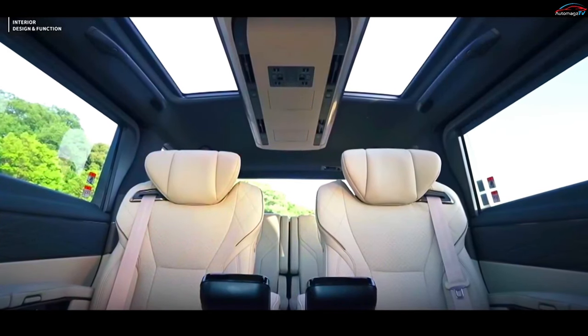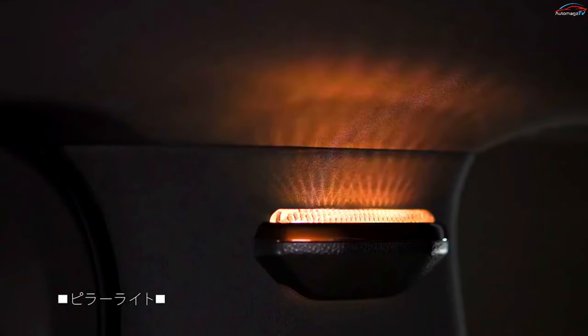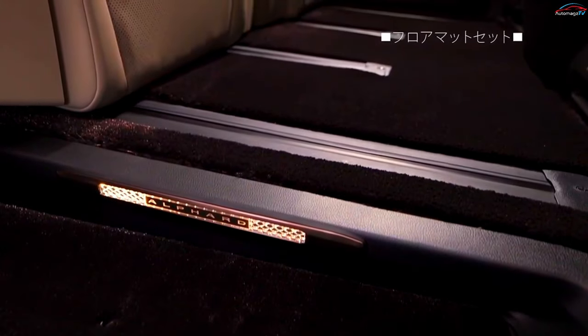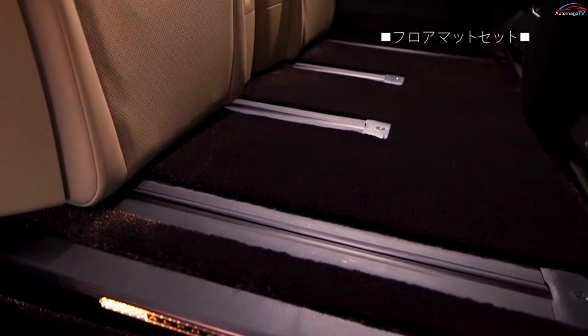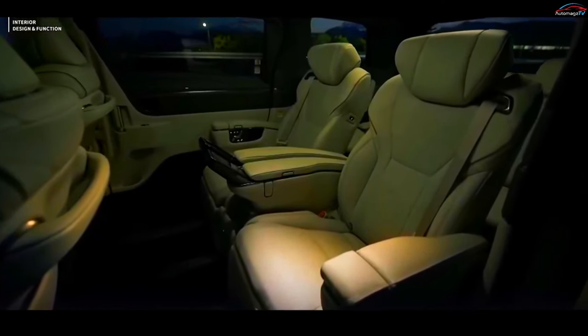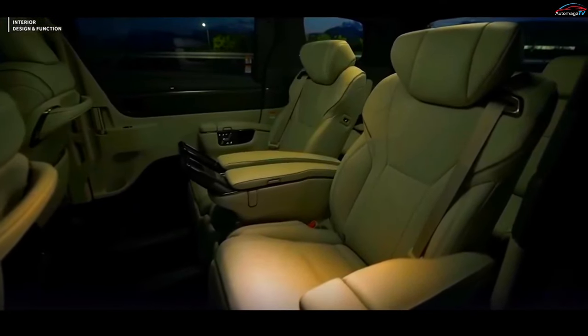Minivans might have lost their shine in the North American and European markets, but they remain quite popular in Asia, including Japan. A prominent figure in the large minivan segment is the Toyota Alphard, which just got a brand new fourth-generation following the debut of the mechanically-related Lexus counterpart.